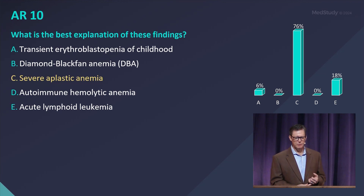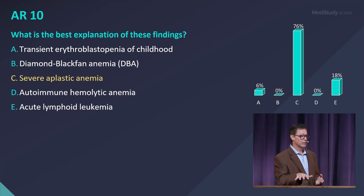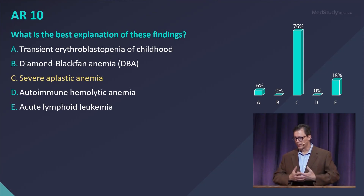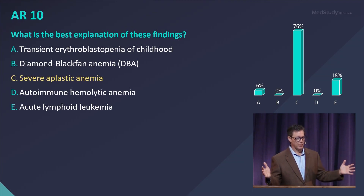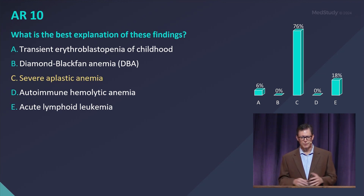So that's not consistent with transient erythroblastopenia of childhood. It could be with Diamond-Blackfan, but that's inherited and would present earlier. Autoimmune hemolytic anemia is a destructive process and would not wipe out your bone marrow. ALL can present with exactly that same CBC — they're in the differential together when you have a pancytopenic patient. But on bone marrow biopsy, the difference is sheets and sheets of small round blue cells, which is characteristic of ALL, versus an empty marrow — that's severe aplastic anemia.